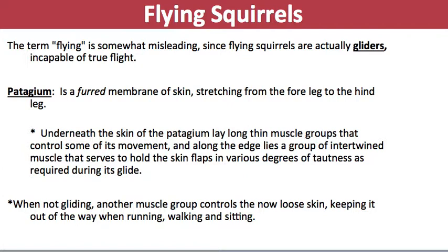The term 'flying' is somewhat misleading — they don't actually fly, they glide. They're not capable of true flight. They have what's called a patagium, which is a furred membrane of skin stretching from the forelimb to the hindlimb — basically like a piece of skin going from your wrist to your ankle stretched along the body. Underneath this patagium are long thin muscle groups that control movement, and along the edge lies intertwined muscles that hold the skin flaps to various degrees of tautness during its glide. When they're not gliding, another muscular group keeps the loose skin out of the way when running, walking, and sitting.